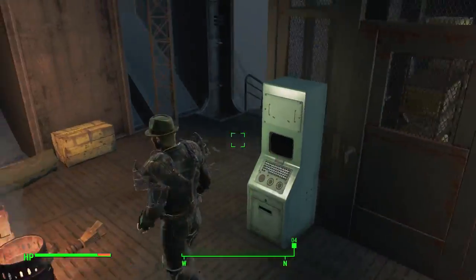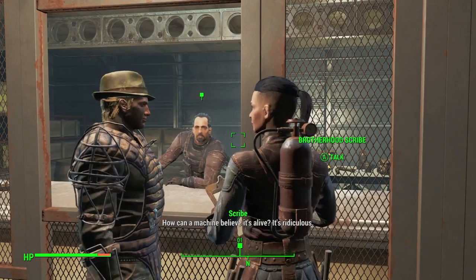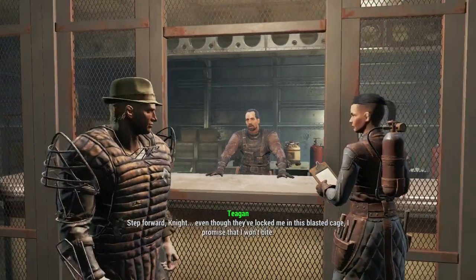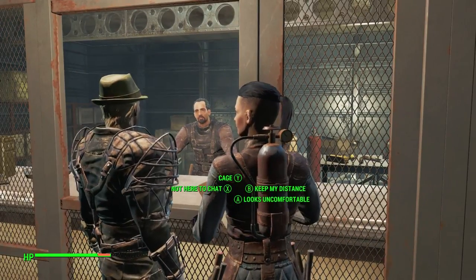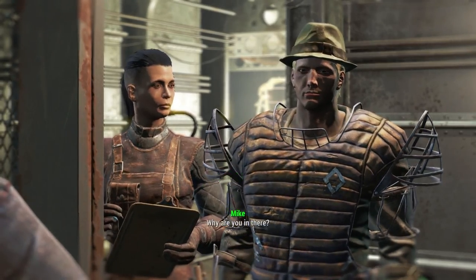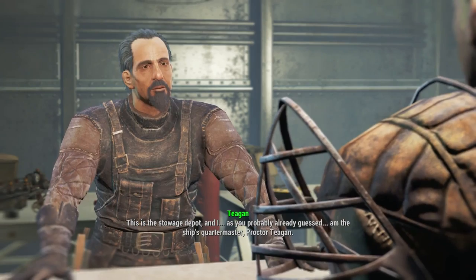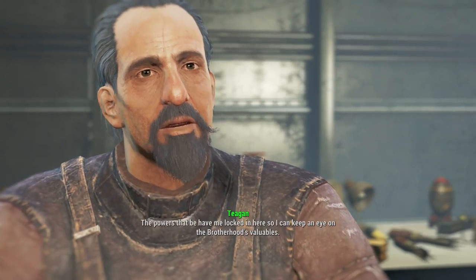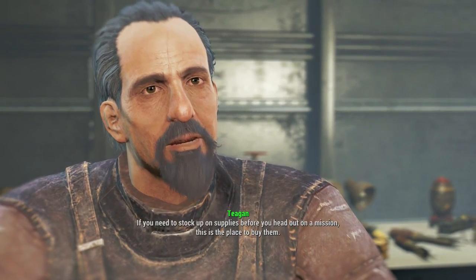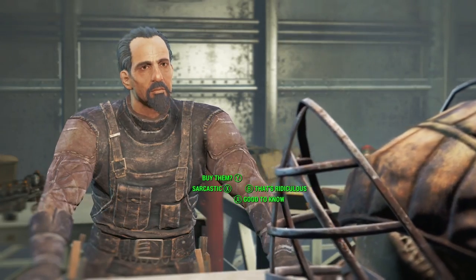Everyone looks so weird in those power armors. I need a machine to believe it's alive — it's ridiculous. Step forward, Knight. Even though they've locked me in this blasted cage, I promised I won't find it. Looks uncomfortable. Why are you in there? I'm glad you asked. This is the stowage depot, and I, as you probably already guessed, I'm the ship's quartermaster, Proctor Teagan. The powers that be have me locked in here so I can keep an eye on the Brotherhood's valuables. If you need to stock up on supplies before you head out on a mission, this is the place to buy them. Good to know.